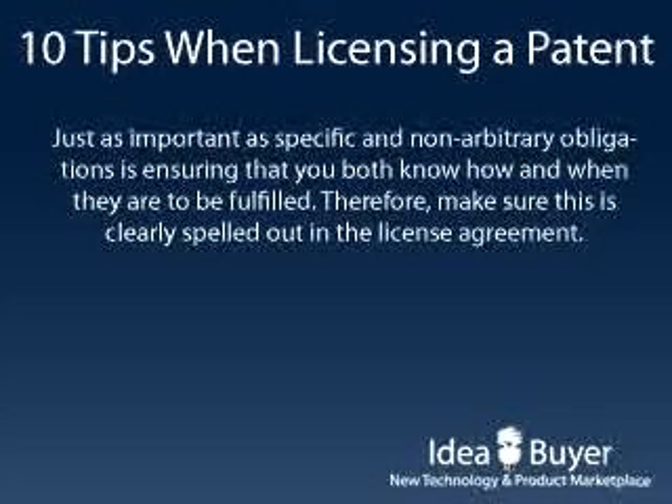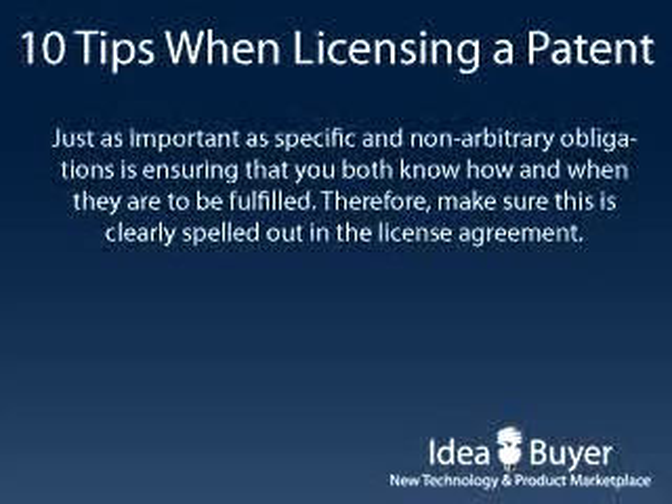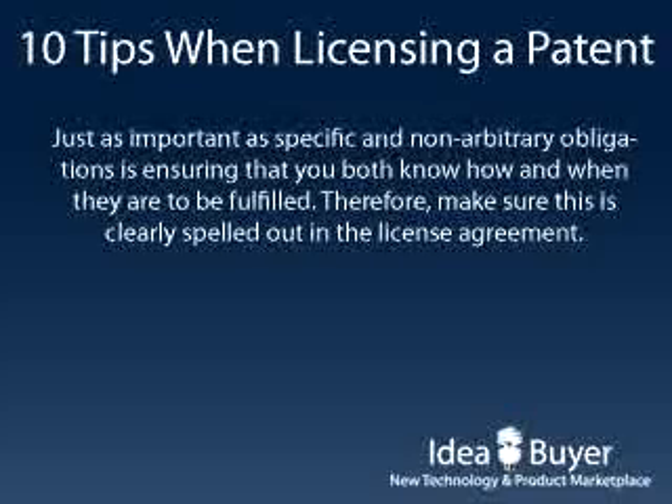Just as important as specific and non-arbitrary obligations is ensuring that both you and the licensee know how and when they are to be fulfilled. Therefore, make sure that this is clearly spelled out in the license agreement.